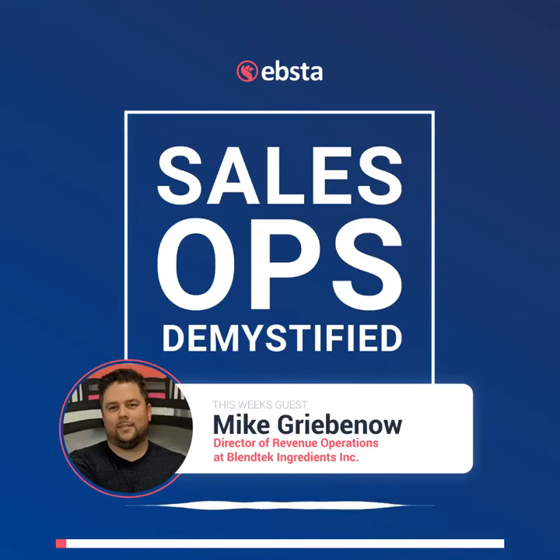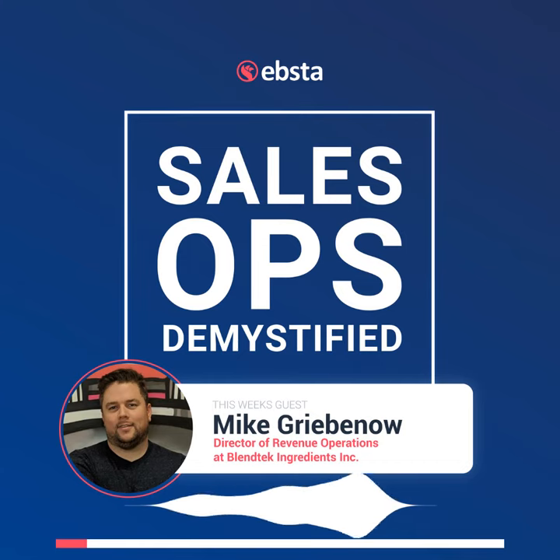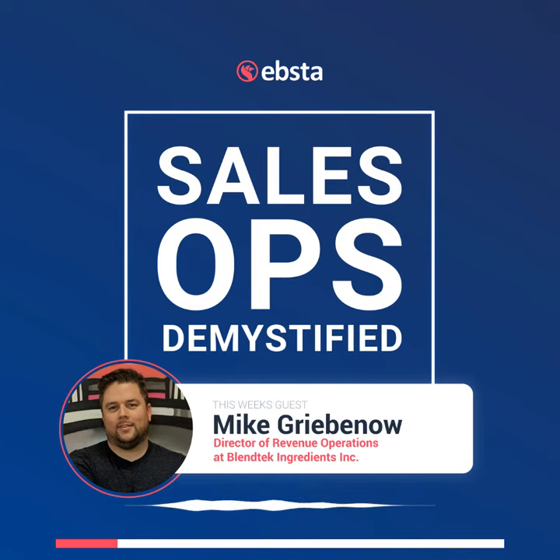What are you doing at the moment to help drive their productivity? Right now, we're trying to — I think it's HubSpot that typically says 'reducing friction' — we're trying to reduce as much friction there as possible.